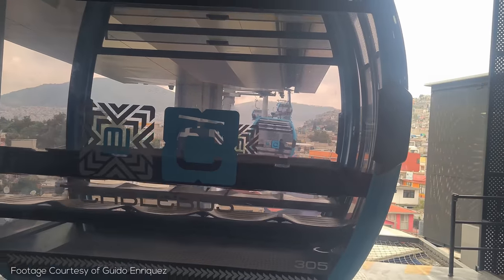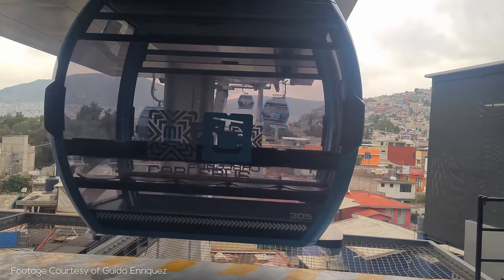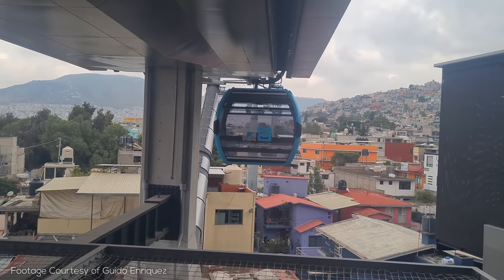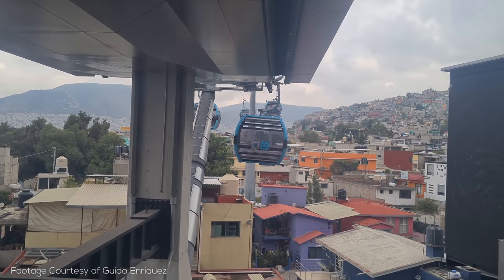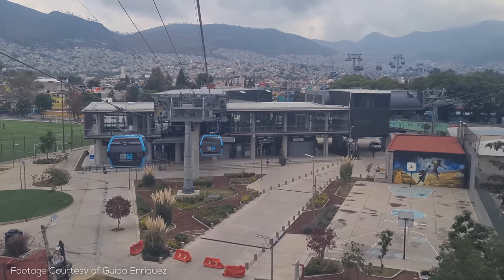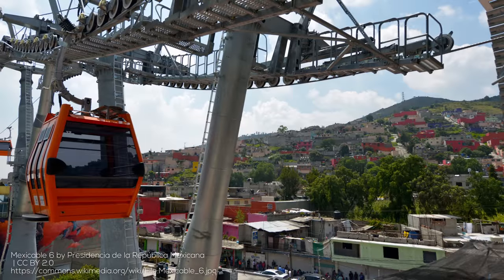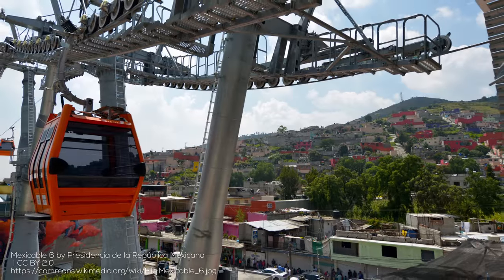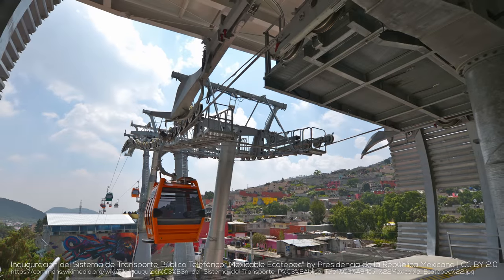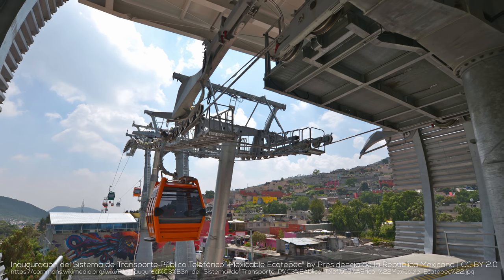Mexico City has also embraced cable-based transport with the Cablebus, a series of gondola routes serving areas with challenging geography. There are currently two routes, with one terminating at the same stations as Trolleybus Line 10. Line 3 is already under construction and will connect to the four sections of the Chapultepec Forest, with additional routes also being planned. The State of Mexico has a similar but differently named gondola system — Mexi-Cable — which will eventually interconnect with the Cablebus. More transit, more better.